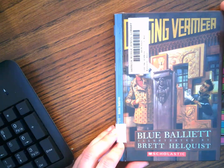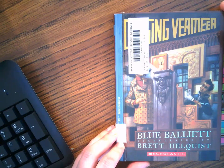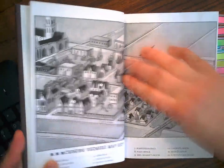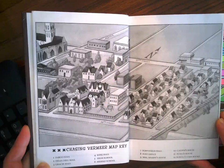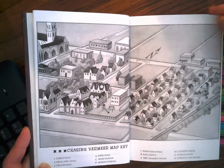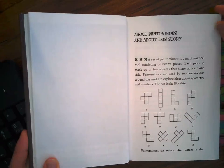I will be reading aloud to you the book Chasing Vermeer, chapters one through three. Chasing Vermeer is written by Blue Balliett. This is the map key — it shows all the buildings near and around Petra and Calder's house. Introduction about pentominoes and about this story.